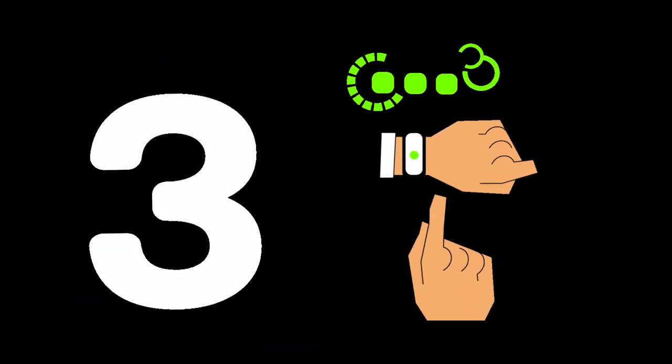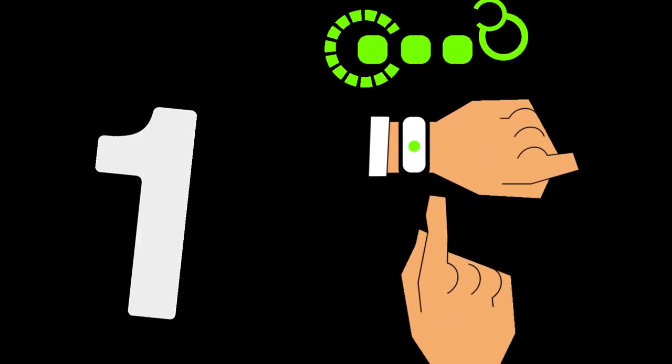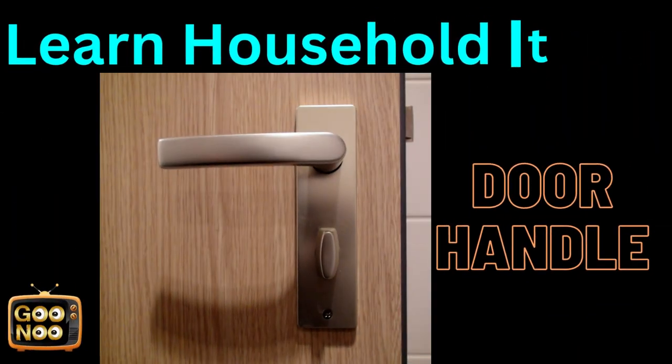Let's try to guess this thing — a very common household item. It's a door handle.